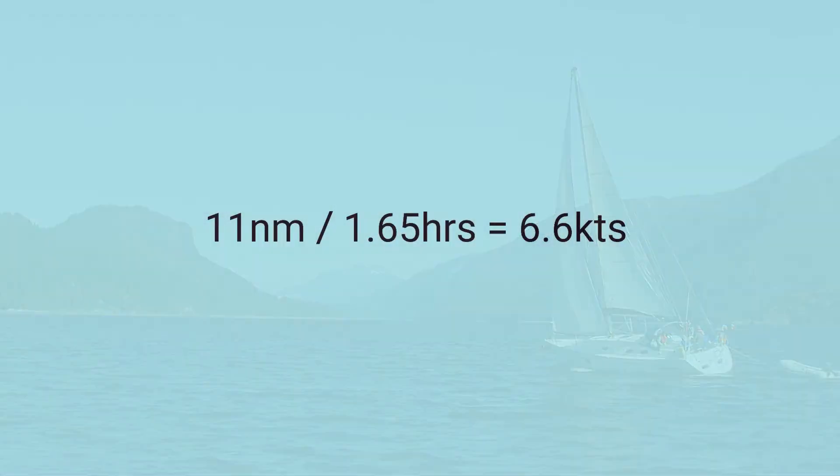We've now calculated both a distance from a time, and a time from a distance, each using a known speed. Most often we'll get our speed directly from our knot meter, so we may not often need to calculate a speed. But if we wanted to, we could calculate an average speed for this whole trip. We traveled a total of 11 nautical miles in 1 hour and 39 minutes, which is 1.65 hours. So our average speed for the whole trip was 11 nautical miles divided by 1.65 hours, which equals 6.66 knots — using the base formula of speed equals distance divided by time, or in marine calculations, nautical miles per hour.